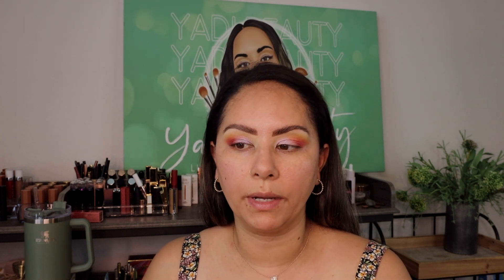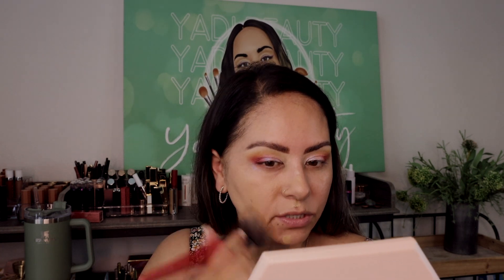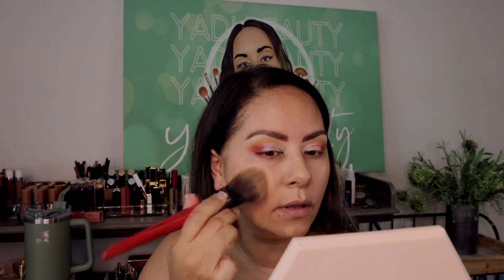Next I go in with foundation — today I'm using the Too Faced Born This Way Matte 24-Hour Wear. I've been loving this one; it makes your face look so pretty. I'm dotting it with my finger and then using my Smashbox sheer foundation brush — it looks really big, kind of like a fluffy paddle brush, and it's really good. I got it at the Cosmetics Company Store a couple of weeks ago when they were having their 6 for $60 sale.